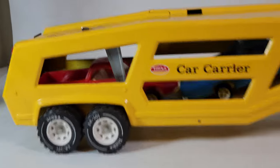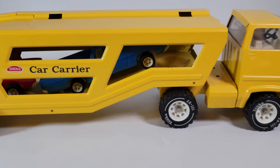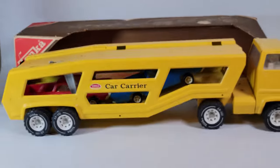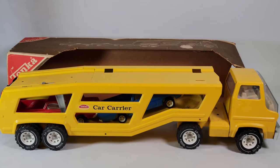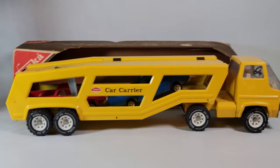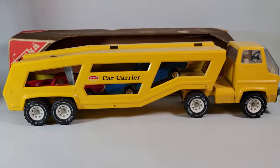If you just like tin litho and pressed steel toys, or if you're trying to relive your own experience from the 70s with toys from your youth, you're really going to like this one. Head on over to BigToyAuction.com where you can leave pre-bids right now, join us live on auction day, and defend those bids in real time. Either way, we look forward to seeing you at the auction.